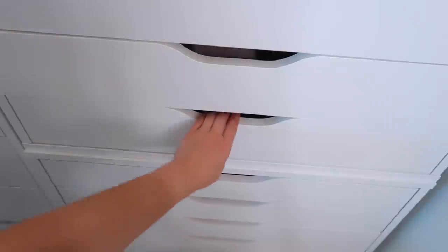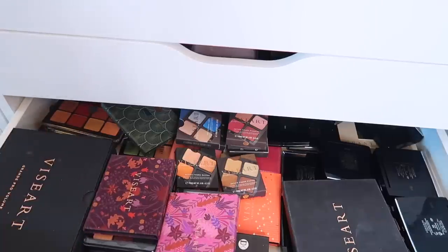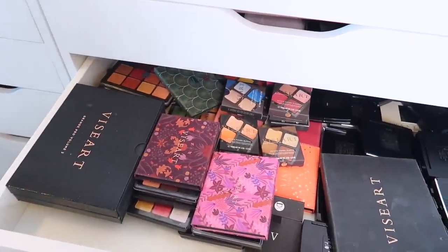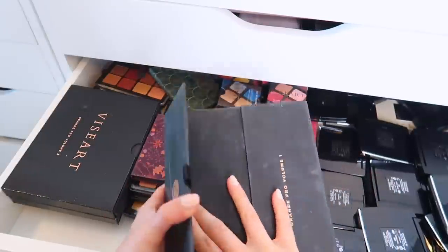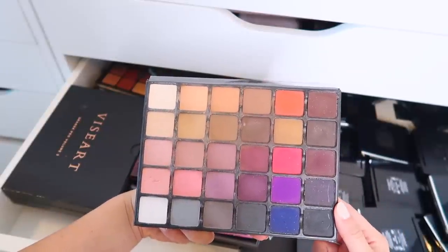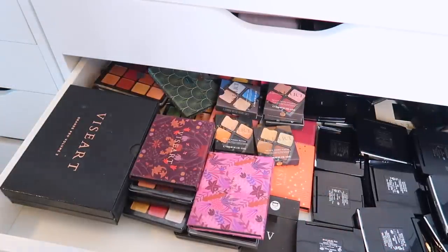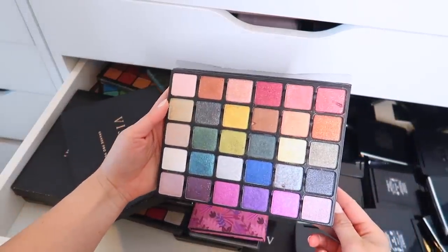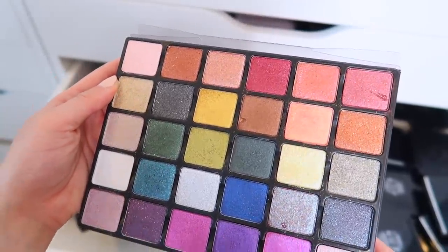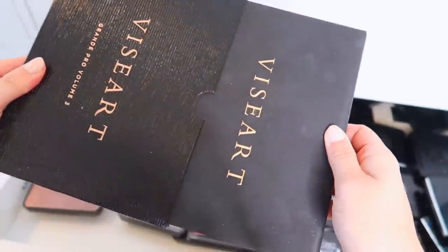This is my last luxury drawer on the top unit — I have Viseart, Dior, and a Chantecaille hiding back there. Starting with my beloved Viseart, which I am unhealthily obsessed with. The big guy right here is the Grande Pro Volume 1 — she is used and abused, I used it in my makeup kit for a while. Viseart has some of the best mattes so I use this all the time. The Grande Pro Volume 2 — not as in love with it because it's a lot of shimmers and I don't feel Viseart has the best shimmer formulation, though still useful paired with Volume 1.